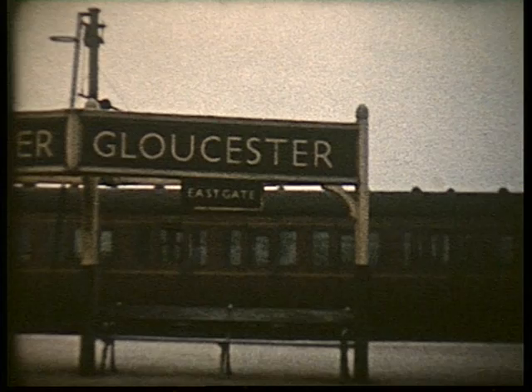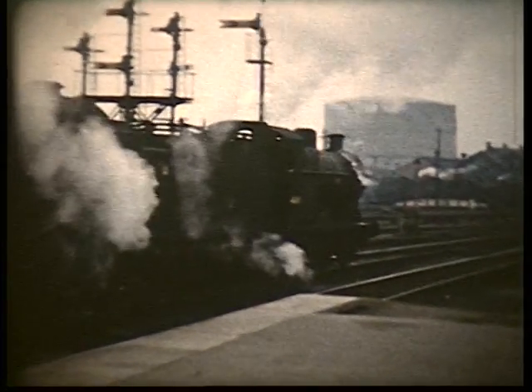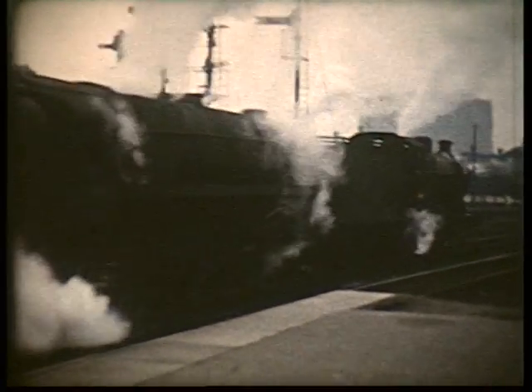Gloucester was a major steam centre with two large depots: 85B, a former Great Western shed, and 22B, a former LMS one.